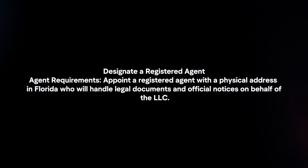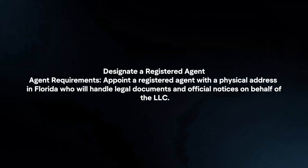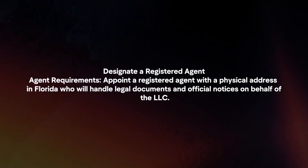Designate a registered agent. Appoint a registered agent with a physical address in Florida who will handle legal documents and official notices on behalf of the LLC.